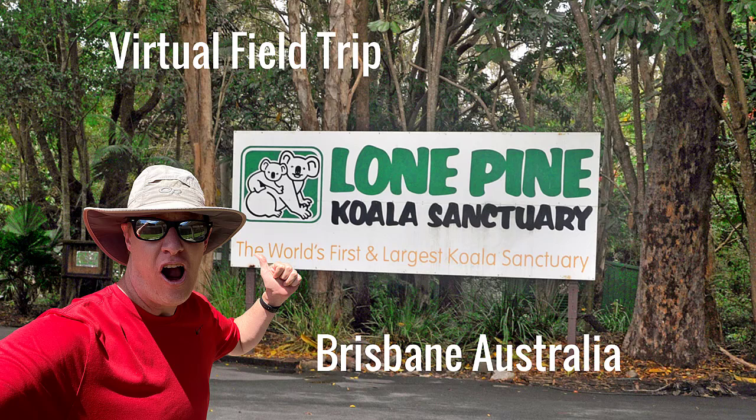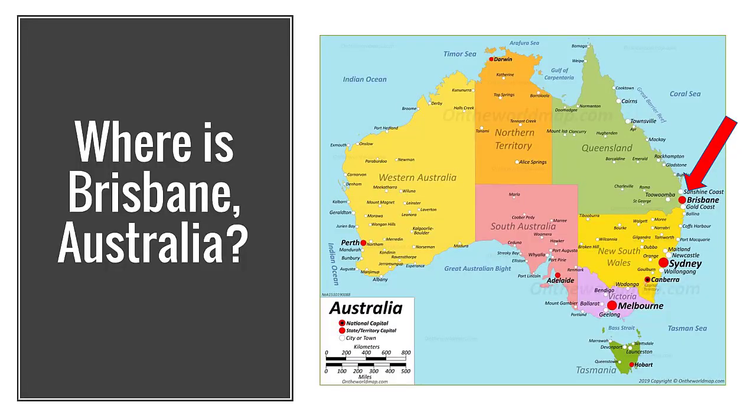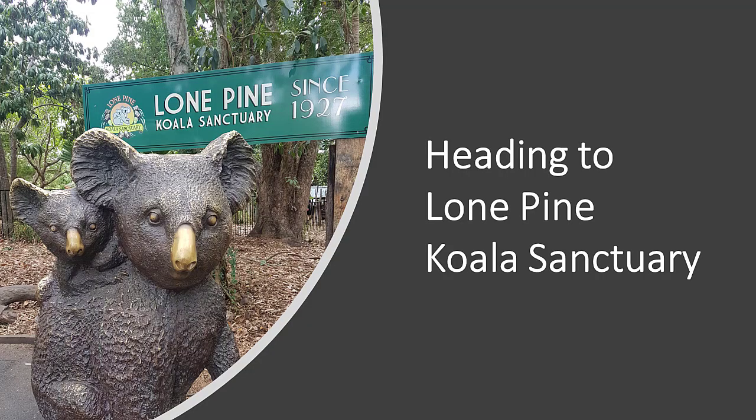Good day, mate. You want to go take a trip down to Australia and go check out Lone Pine Sanctuary? Well, let's go. So where is Lone Pine Animal Sanctuary? It's in Brisbane, Australia. Australia is in the southern hemisphere and Brisbane is on the eastern coastline. All right, let's go ahead and enter.